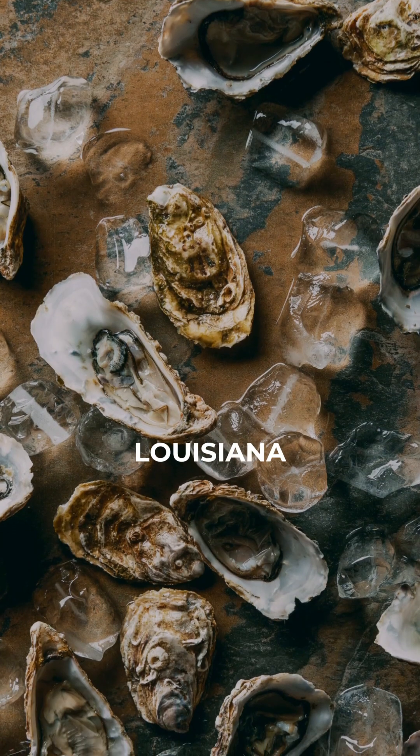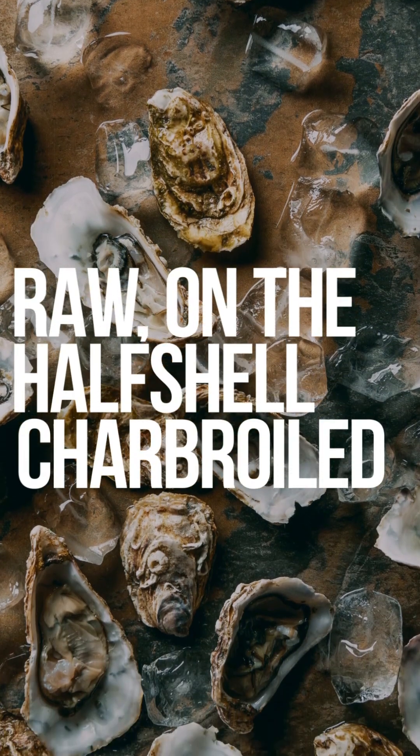They're a marketable product that a lot of people in south Louisiana enjoy raw on the half shell or charbroiled.